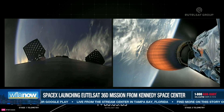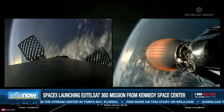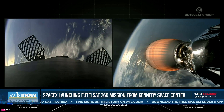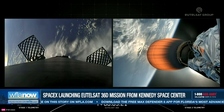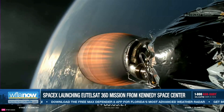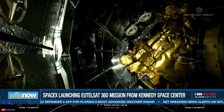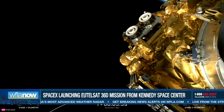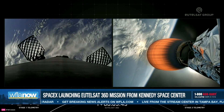Coming up in about 30 seconds from now, we'll have fairing separation. The fairings are currently attached above the second stage, and they will be jettisoned away and will fall back to Earth. And there's that confirmation of fairing separation from the second stage. As a reminder, we'll be attempting to retrieve these fairing halves today once they fall back to Earth with our recovery vessel, Bob.